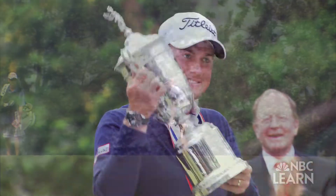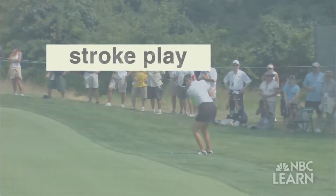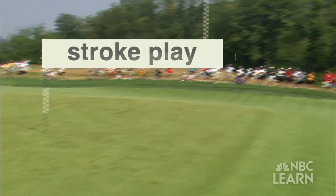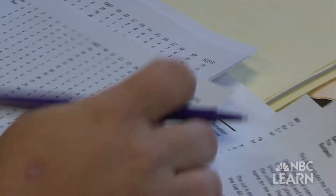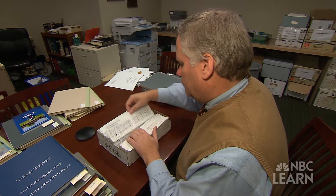The scoring method most commonly used is called stroke play, where a player counts the number of strokes made for each hole. At the United States Golf Association, Ross Gallerno works with handicapping and championship scoring. At the conclusion of the round, you total up your score for each of the holes so that you come up with a total score for the round.